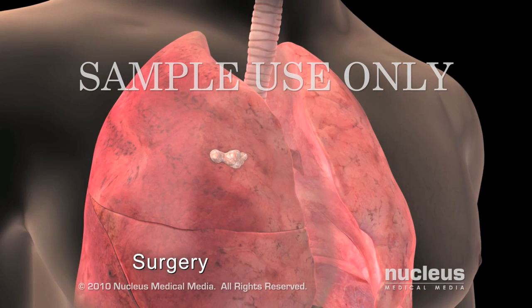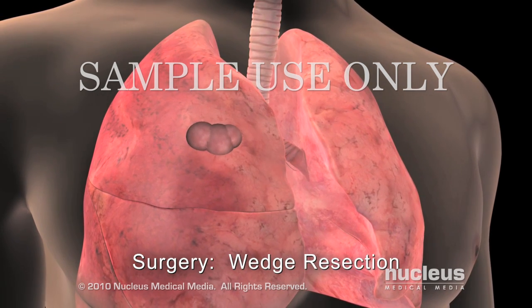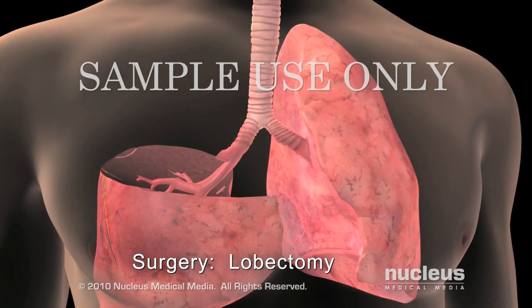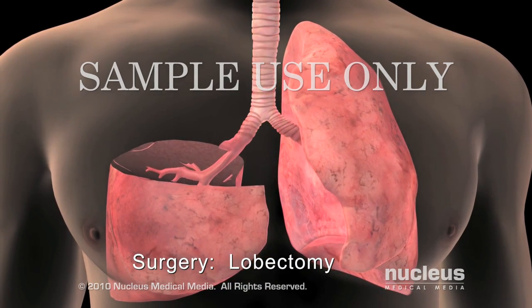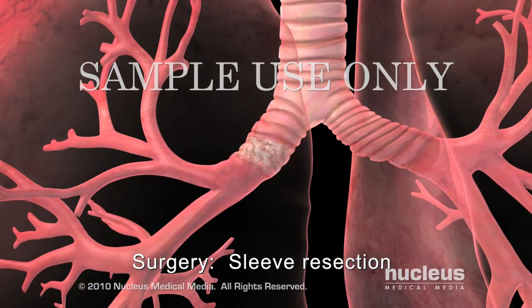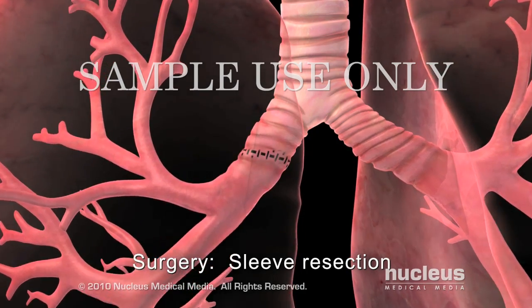There are several surgical options, depending on the type and stage of the cancer. During a wedge resection, or segmentectomy, the tumor and a small margin of healthy tissue are removed. In a lobectomy, or sleeve lobectomy, one lobe of a lung is removed. During a pneumonectomy, the surgeon removes the entire lung. In a sleeve resection, a diseased section of a large airway is removed, and the healthy ends are reattached.